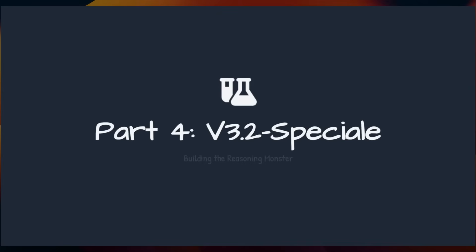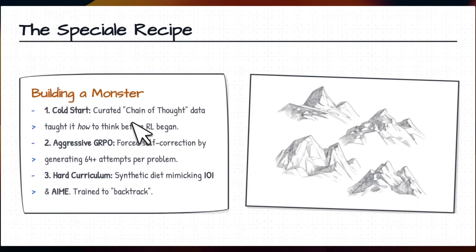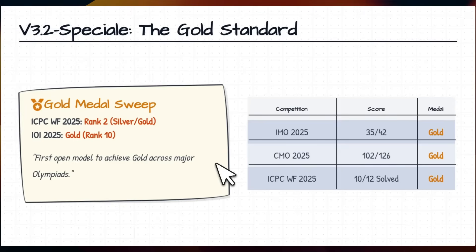They applied the same recipe for both vanilla 3.2 and DeepSeek V3.2 Special, but the Special has some extra ingredients. The focus for 3.2 was efficiency, and that shows up in the compute numbers. For the Special version the focus is on peak reasoning — they started with curated chain-of-thought data to teach it how to think before RL began, then did aggressive GRPO optimization which forced self-correction by generating 64+ attempts per problem.